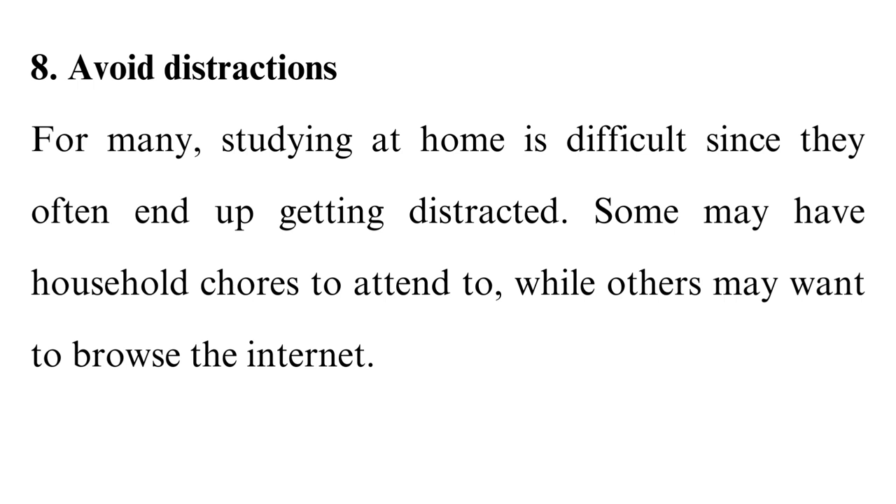Tip 8: Avoid distractions. For many, studying at home is difficult since they often end up getting distracted. Some may have household chores to attend to, while others may want to browse the internet. Such activities will eat into your study time, hence it is important to block out any distractions when you intend to study, otherwise you may have trouble and end up wondering how to pass your online courses. Place your phone and headsets away from you and use a website blocker on your devices to limit these distractions. You may also go to a public library or cafe to prevent you from focusing on the dirty laundry as opposed to your coursework.